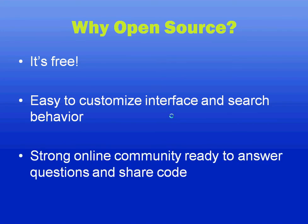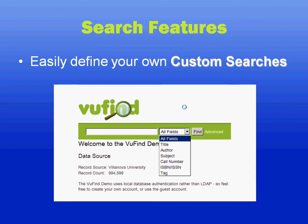And there's also a strong online community of other Viewfind users who are happy to help answer questions and share their local code. This slide shows the front page of Viewfind. Viewfind out of the box comes with the searches you see here, but it's very easy to change the indexing rules and search behavior to add whatever local searches your institution needs.